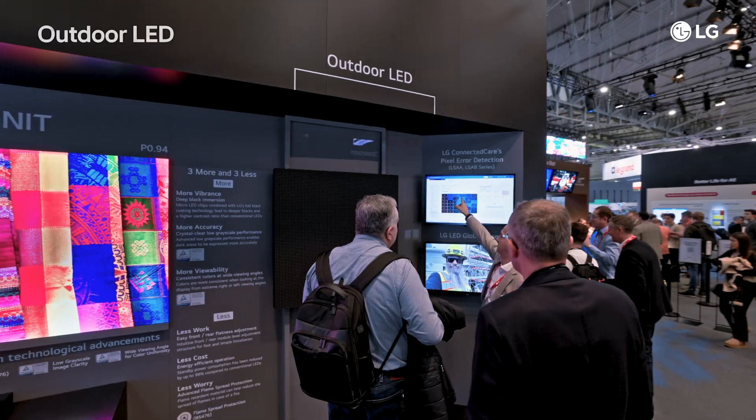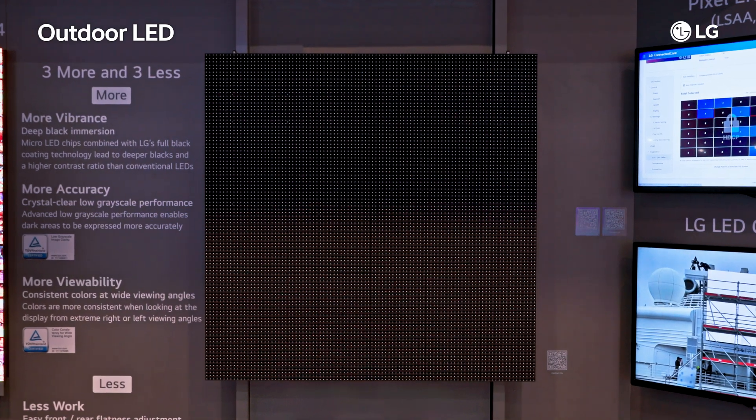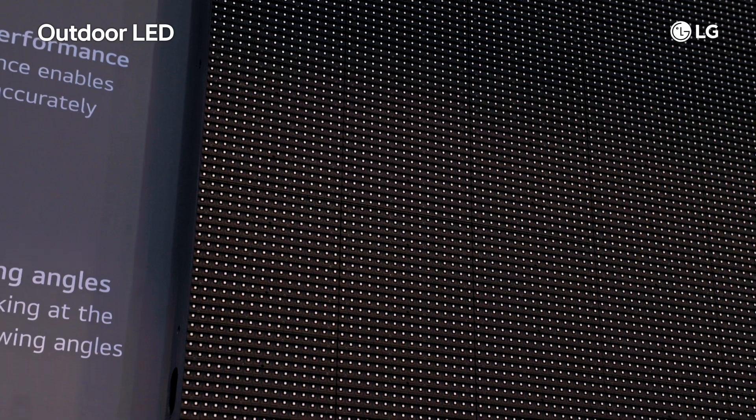For outdoor settings, LG's outdoor LED lineup ensures clear content delivery under diverse conditions. With up to 10,000 nits of brightness, your content remains vivid and visible in bright sunlight.